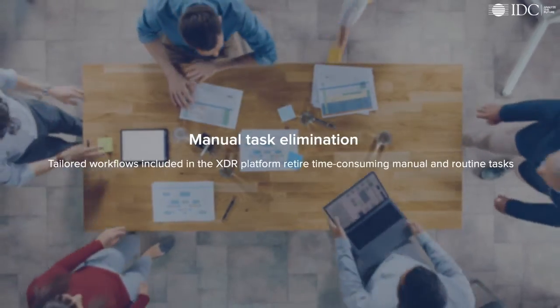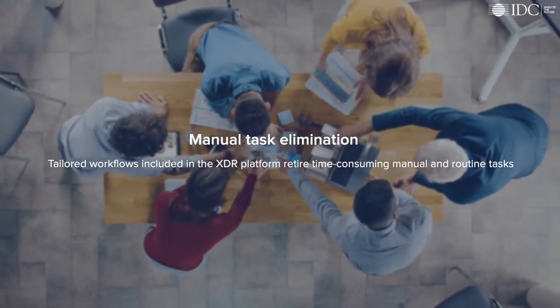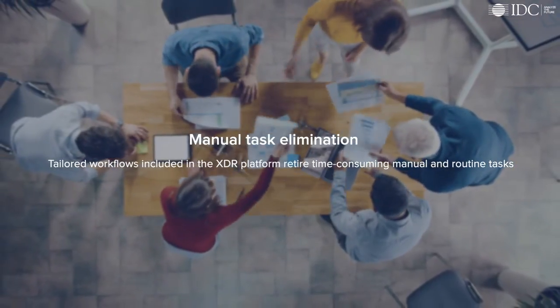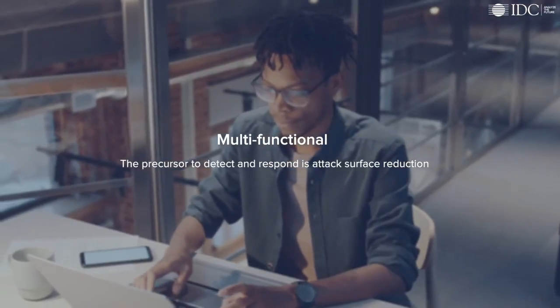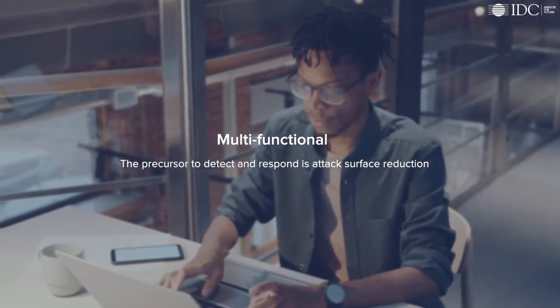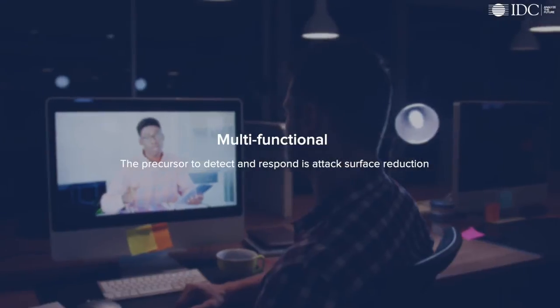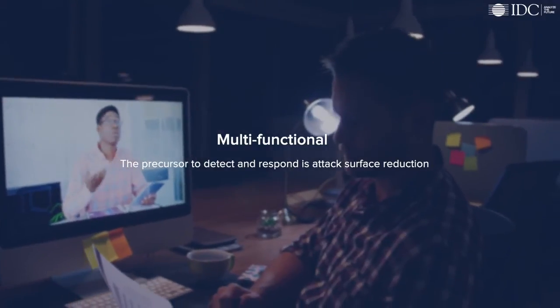Multi-task elimination: tailored workflows included in the XDR platform retire time-consuming manual and routine tasks. Multi-functional: the precursor to detect and respond is attack surface reduction. XDR should not only improve on its core functions, but also improve adjacent functions.